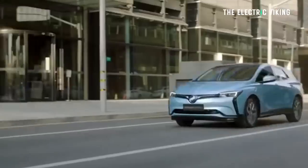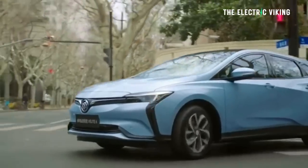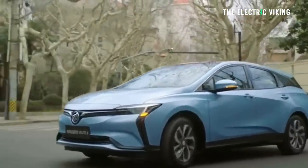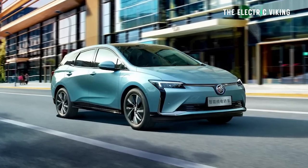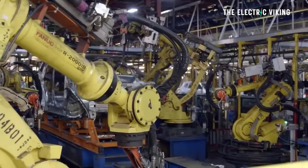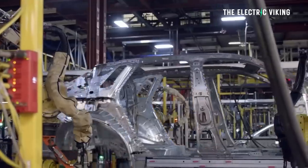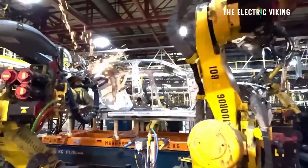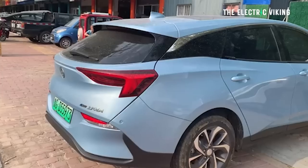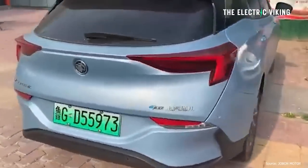Buick revealed their new very affordable Velite 6 electric sedan hatch wagon. It looks good, very affordable, and would sell like crazy even at a price of $25,000. Add on a $10,000 bill for simply putting the things together in America — that's an idea, General Motors, if you're listening.